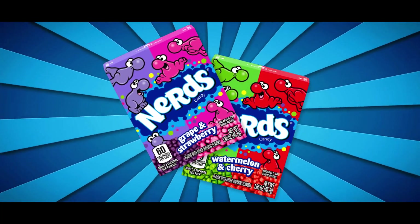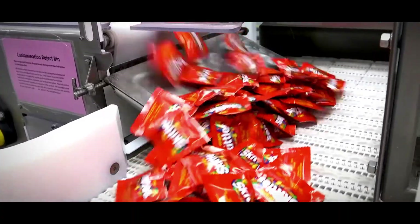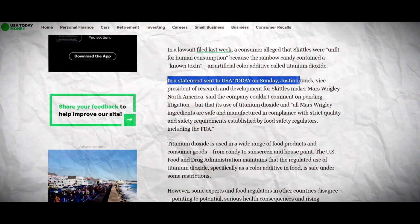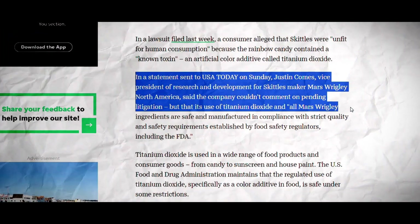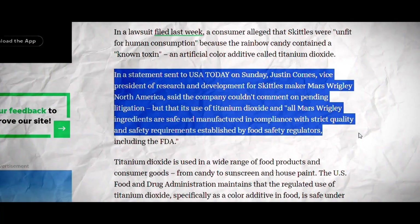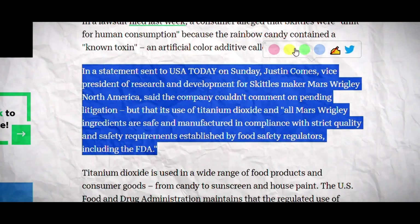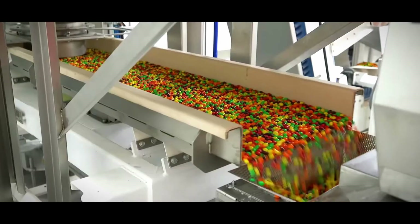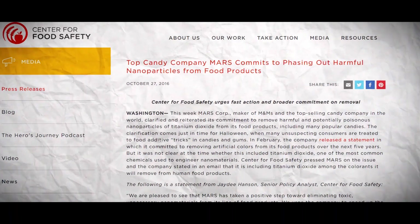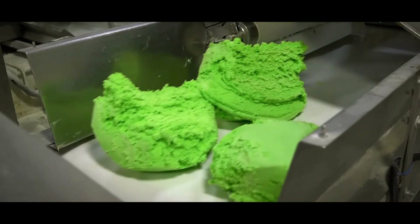Candies like Sour Patch Kids, Swedish Fish, and Nerds have chosen not to use this ingredient, but Skittles, with its trademark brightness, relies on titanium dioxide to make those vibrant colors pop. Justin Combs, Vice President of Research and Development for Skittles maker Mars Wrigley North America, said the company will not comment on the pending lawsuit, but that its use of titanium dioxide and all Mars Wrigley ingredients are safe and comply with FDA requirements. However, in 2016, Mars publicly shared their intention to remove E171 from their candies — yet titanium dioxide is still part of their products.